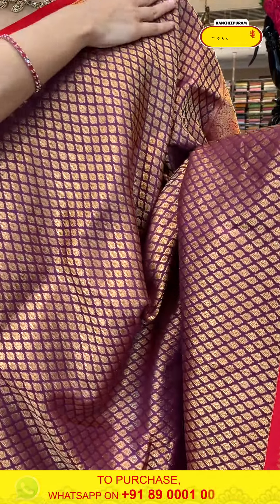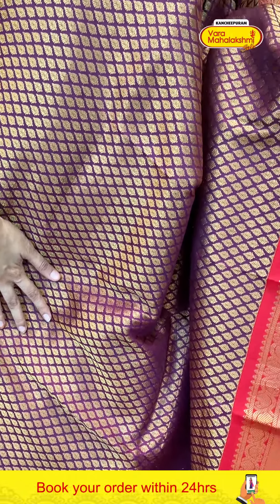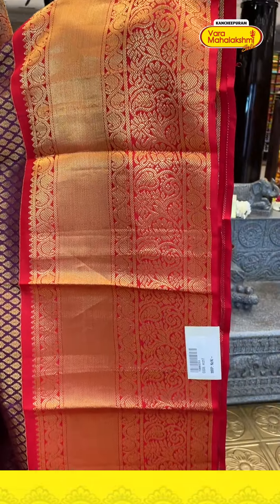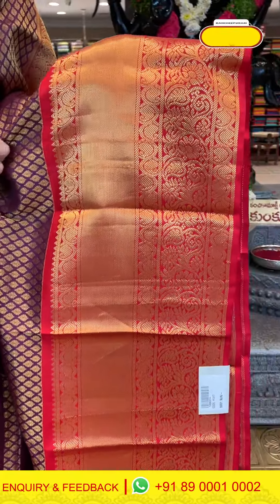There are so many color combinations — watch episodes till the end. This is another bright color: a nice wine color with beautiful orange. Again, a beautiful combination. All over the body with complete gold zari.